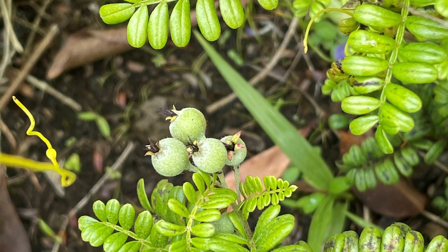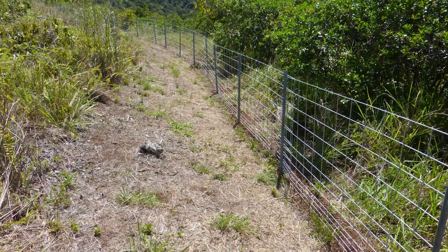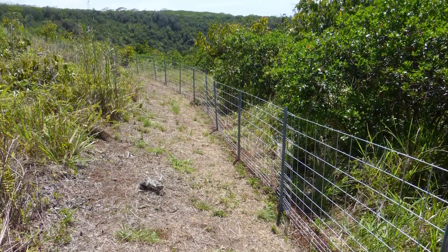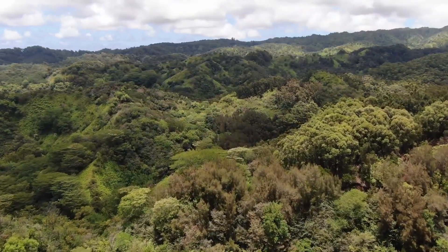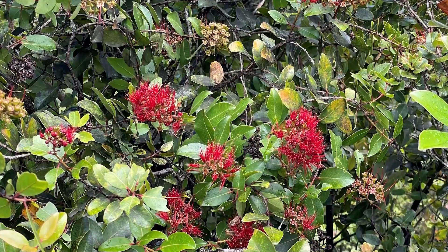In our Mauka Forest Conservation Area we have two ungulate exclusion fences. The first area, which we call our Mauka fence, has a lot of resident native species.